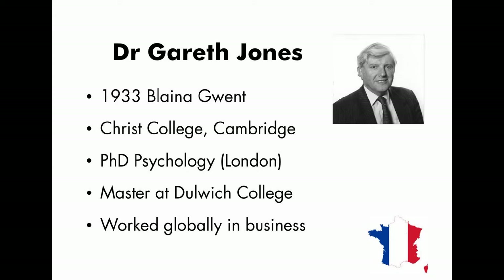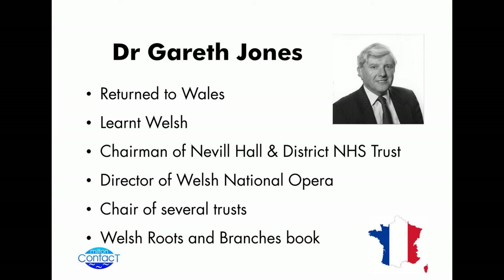He went on to study psychology in London, and that's where he became quite interested in the way people were having recall and recognition vocabularies. He went on to teach as a master at Dudley's College, and then went into industry. But back in 1989, after having worked globally in business, he returned to Wales. Now in 1989, there's a totally different atmosphere — the Welsh language is encouraged, Welsh culture is encouraged, and he threw himself back wanting to give something back to the community.